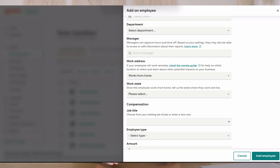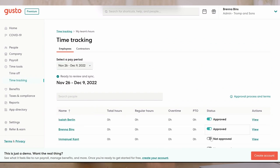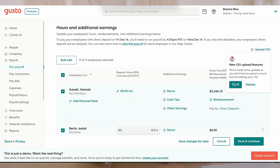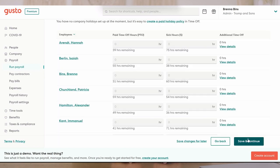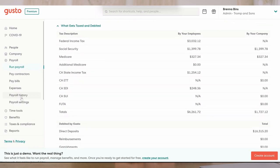Once that process is complete, your employees and contractors can either track their own time using the time tracking tool within the system, or you can enter in their information manually. You can also set up the system to run on autopilot, so for those of you that have employees with regular business hours and no changes, you can set this system and forget it and it will pay them automatically.